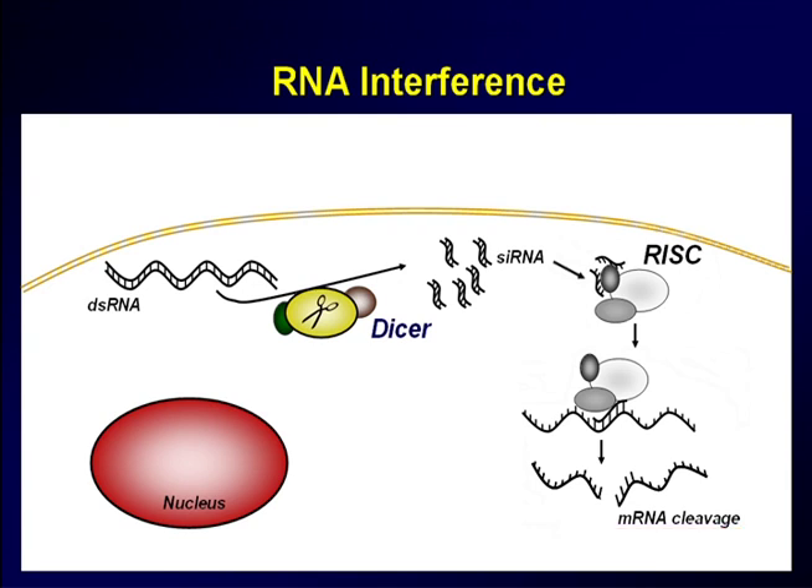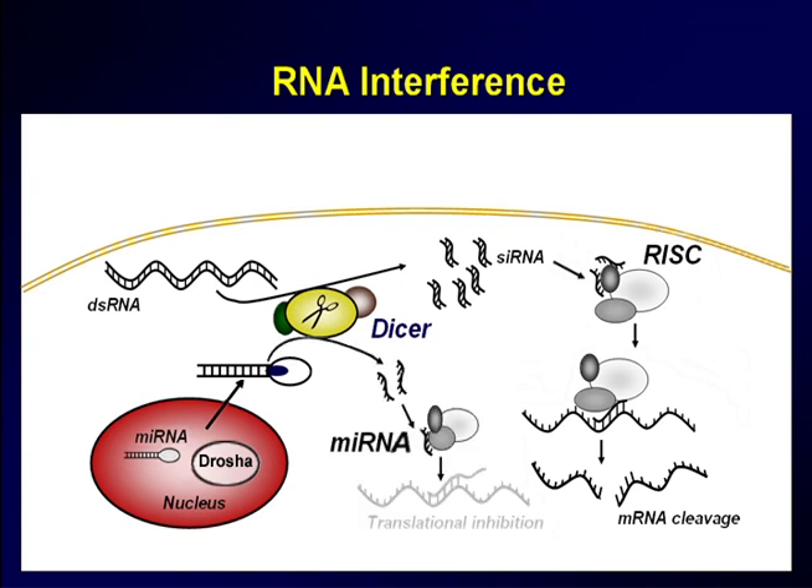There is a second pathway in which a longer fragment of RNA inside the nucleus is processed by an enzyme called DROSHA. After that processing, this particular fragment of RNA called miRNA is brought out into the cytoplasm of the cell, where it again goes through the enzyme called DICER, and results in inhibition of protein formation from mRNA.